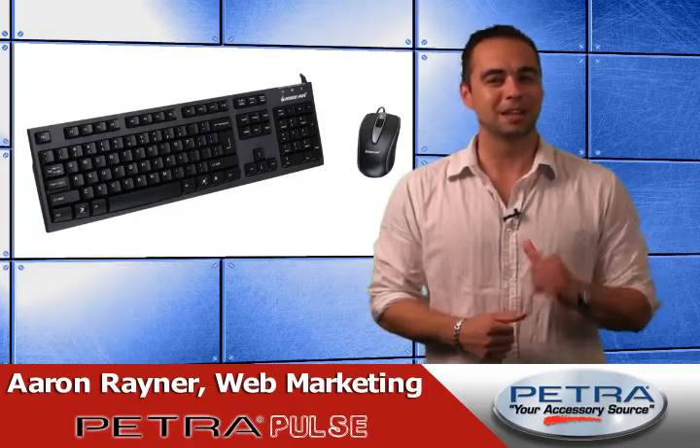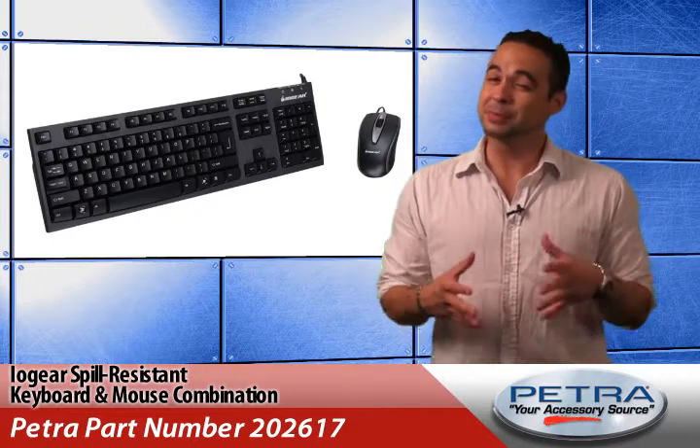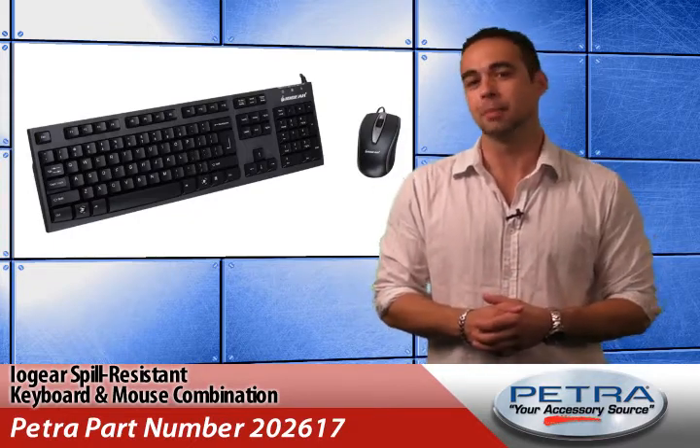New items hitting Petra.com daily. I'm Aaron Raynor. Now you can protect your clumsy customers from another expensive oops moment with the IOGear spill resistant keyboard and mouse combination, Petra part number 202617.